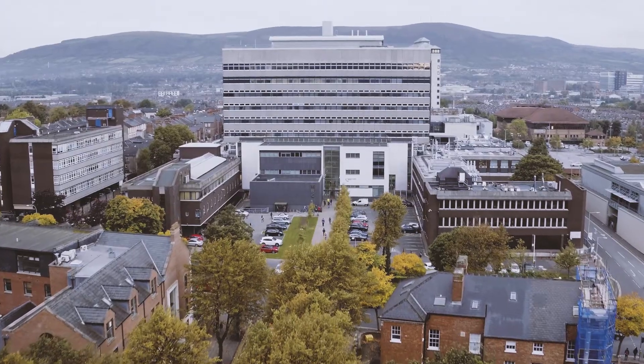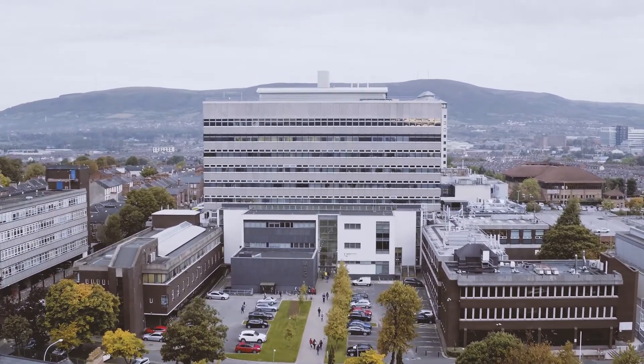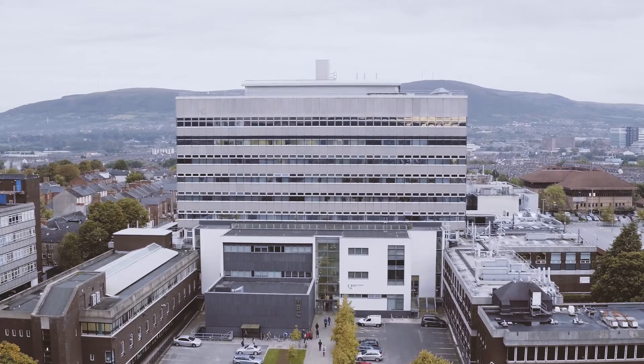One of the serious advantages of Queen's compared to other dental schools, which is really important for international students, is that we have more spaces for international students. That obviously gives you a higher chance of getting in, because dentistry is really, really competitive.